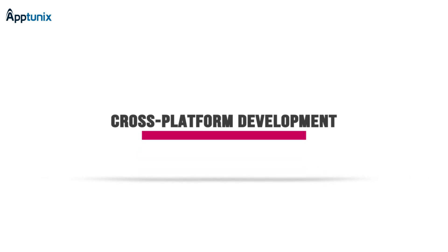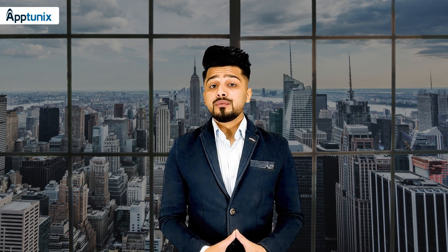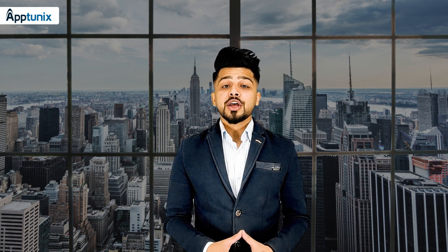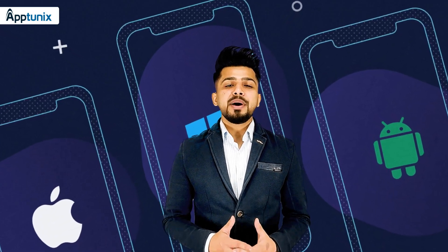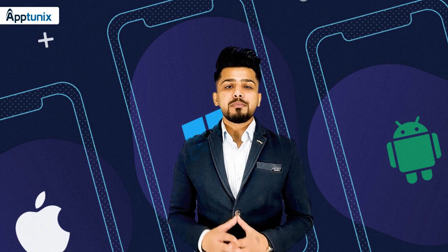The second tip we will be talking about is cross-platform development. Building a mobile app for a single platform isn't a wise decision for your business. If you have already done it, you have to reinvest in another platform. This is because your target audience is platform independent and diversified.